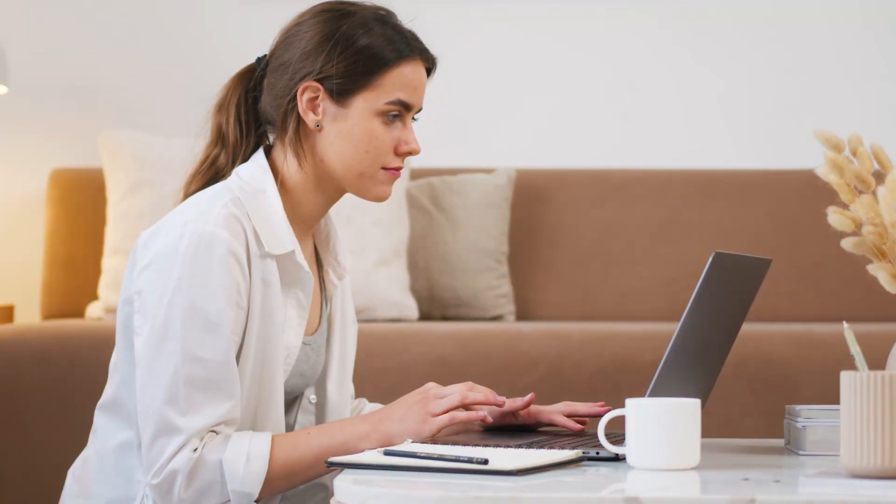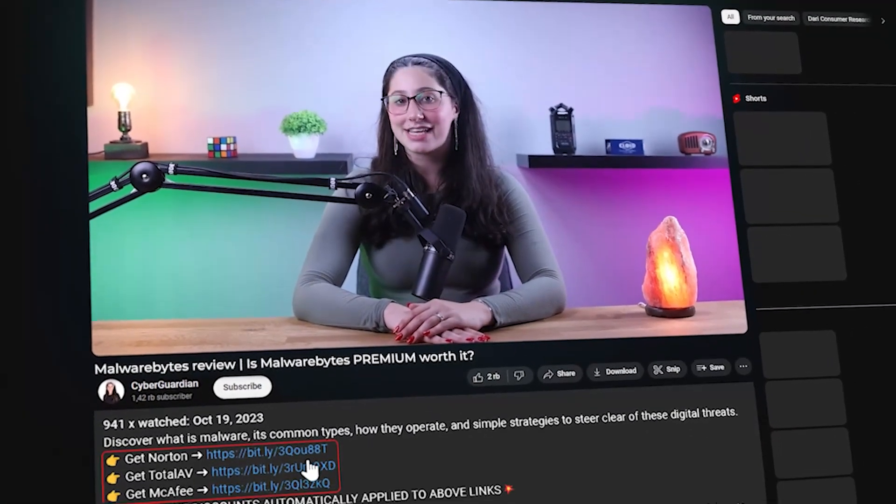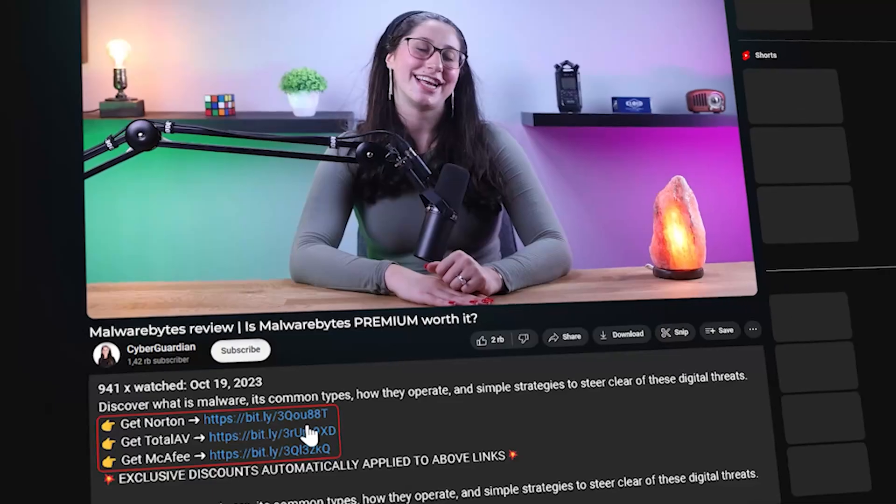So in this video, I'll be going over everything you need to know about Malwarebytes so that you can make an informed decision on whether or not it's worth your investment. If at any point you'd like to check out Malwarebytes or any other antivirus I mention in this video, I'll be leaving all the useful links including discounts in the description down below.